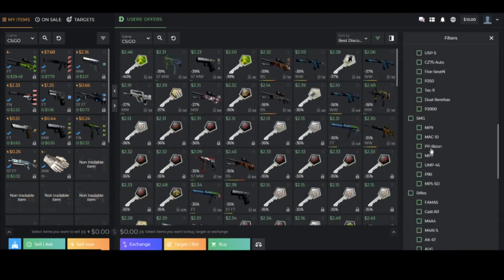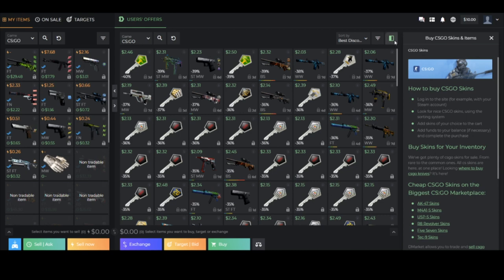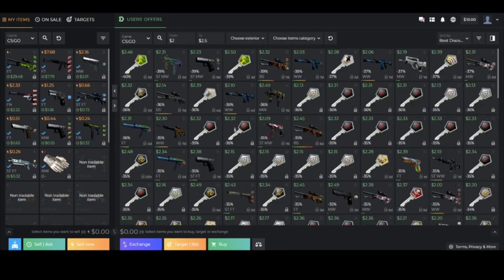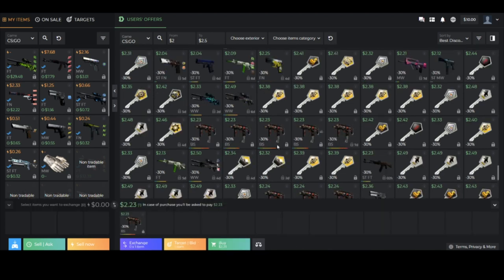When you compare DMarket's percentage profit margins versus other sites like Bitskins, DMarket has way better profit margins on a wide variety of items. I really believe in DMarket as an entire marketplace — they have really good margins for the buyer, they care about the buyer, they give you a lot of good offers, and the fees are very low as well.